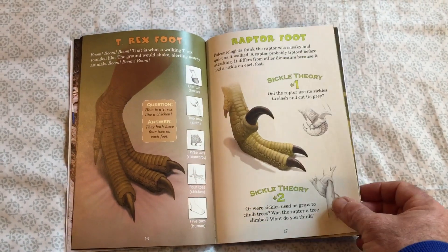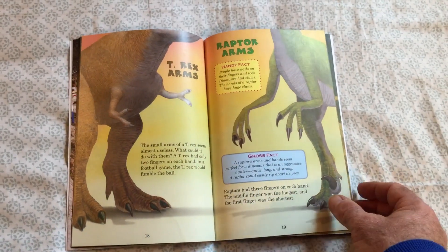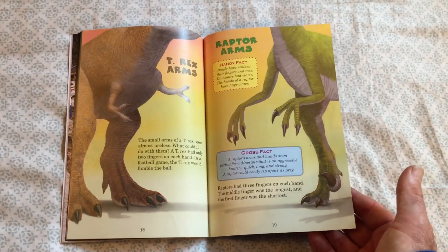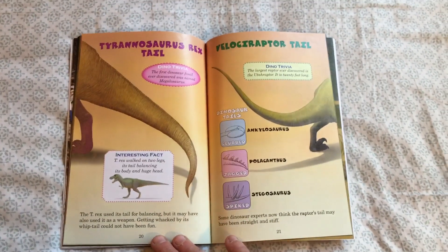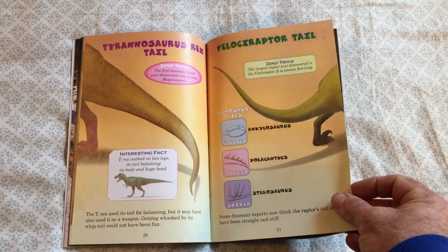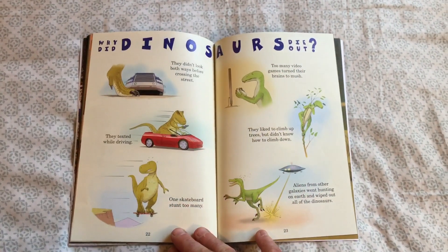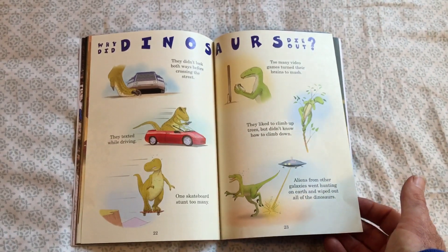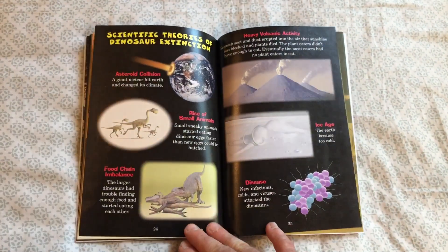Discussing their feet and their claws, their arms — what they're used for, what they're not used for, and why they're so short or small. Then talking about their tails, which is one of their weapons, and their size. It's done in a fun way to show kids just how big these animals are.